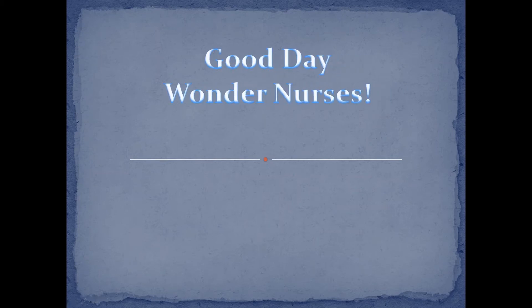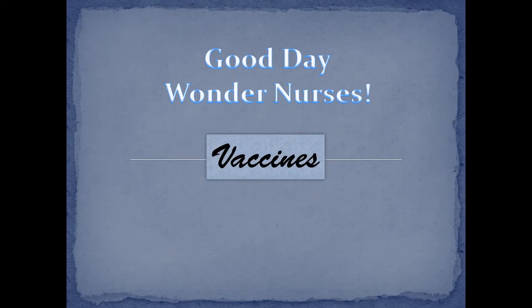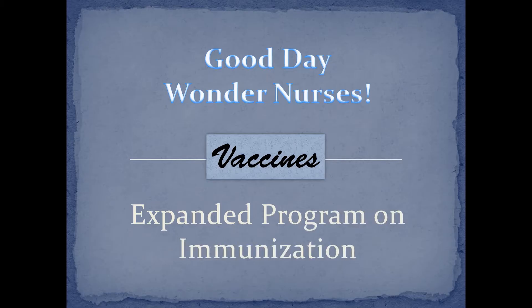Good day, Wonder Nurses. I'm Nurse Anne. Our topic for today is all about vaccines. We will tackle the Expanded Program on Immunization, or the EPI. So if you're ready, let's start.